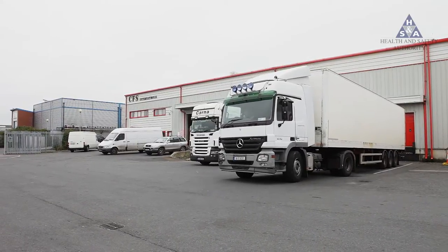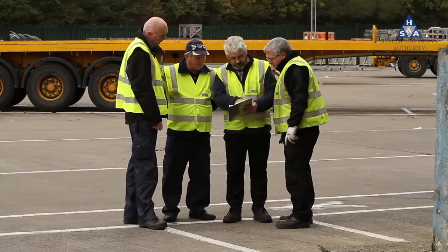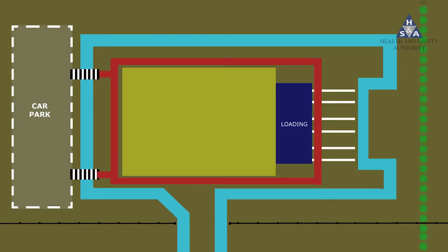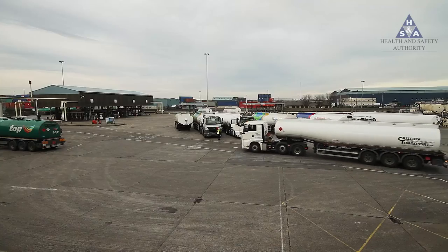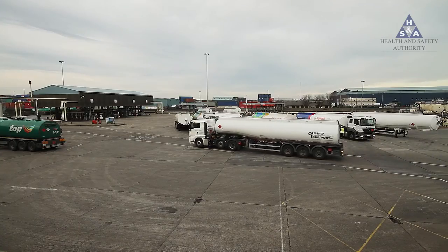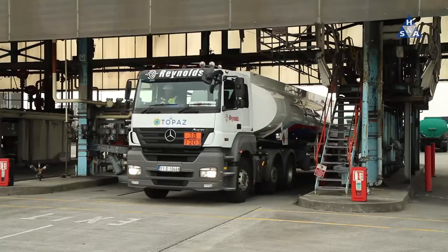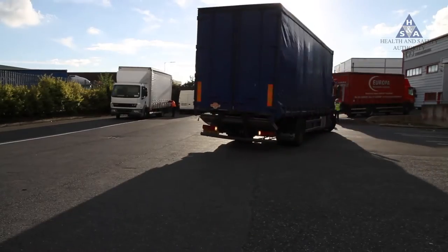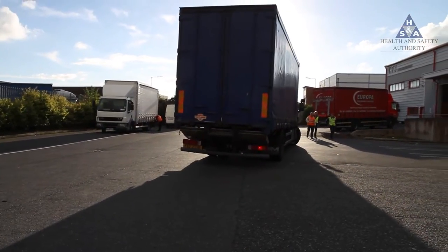When laying out your workplace, look at what vehicle manoeuvres are necessary. Look at every occasion when a vehicle will have to reverse in your workplace and ask yourself: is there a way to eliminate this? One-way systems, drive-through loading and unloading systems, and turntables can all be used to radically cut down on the number of times vehicles must reverse on your premises.